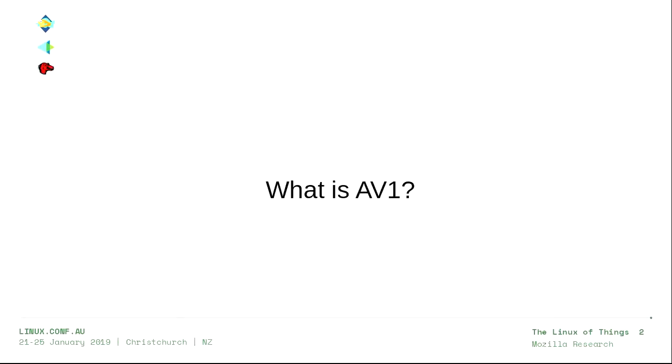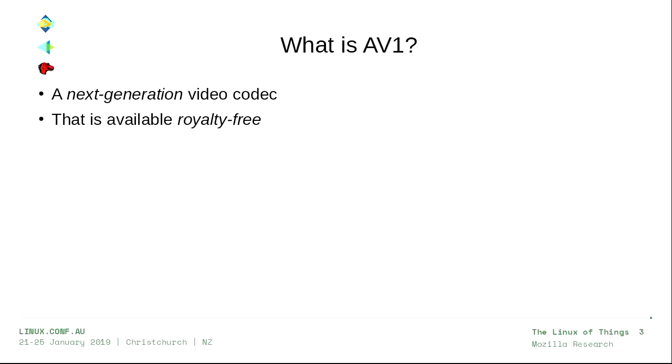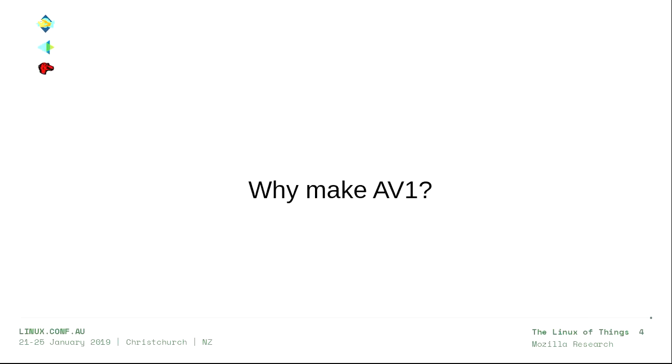Just to make sure everybody's in the right room, let's start with an easy question: What is AV1? Does anyone here not know? All right, one person. So I'll tell you. AV1 is a next-generation video codec that is available royalty-free. I'm going to talk about what both of those things mean. But first, we might answer a slightly more difficult question: Why did we make AV1?